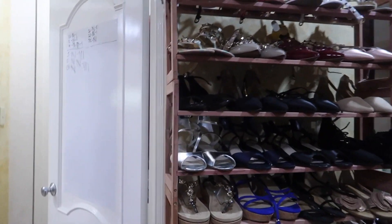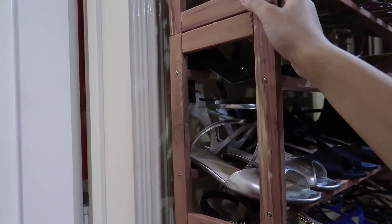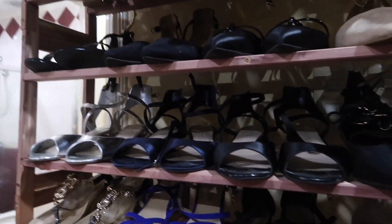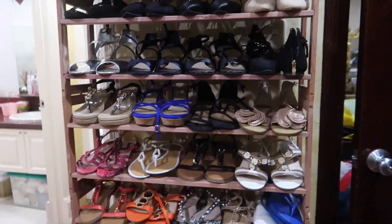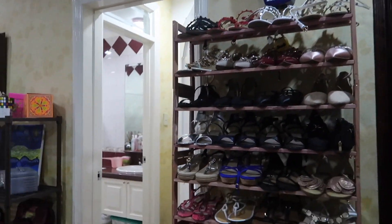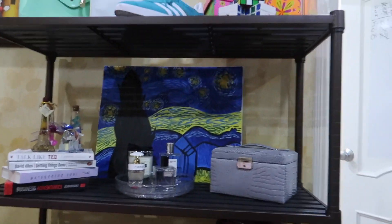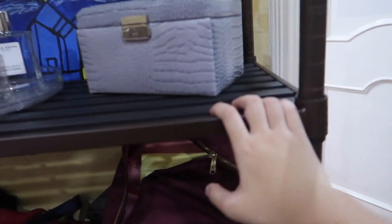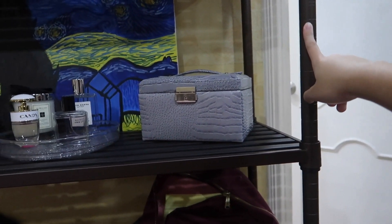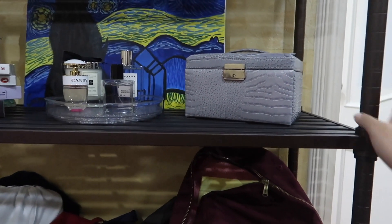My dad bought me some stackable shoe organizers. At first they weren't sturdy, but with the shoes already in them they're pretty much sturdy now. This one is kind of plastic but has that wood vibe. And then this one is like a barrel thing but it's actually metal — so this one's the most sturdy.